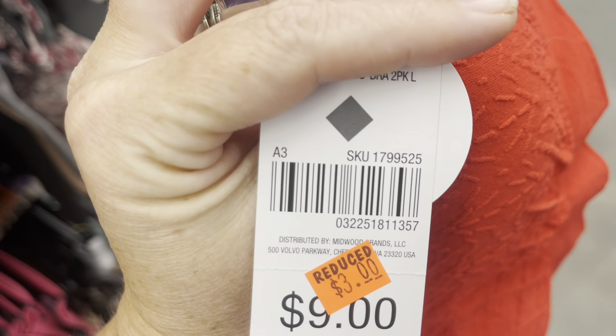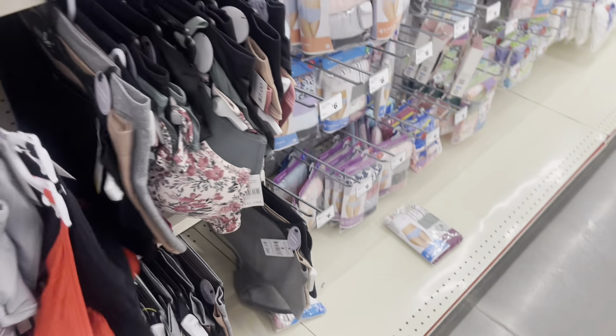Here are some bars that were $9 that are now marked down to $3. Here is a UPC for y'all — it's like a red sports bar and a black sports bar. So if that's something you need, you might want to be on the lookout for it.